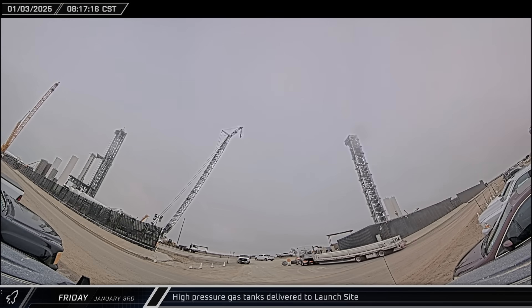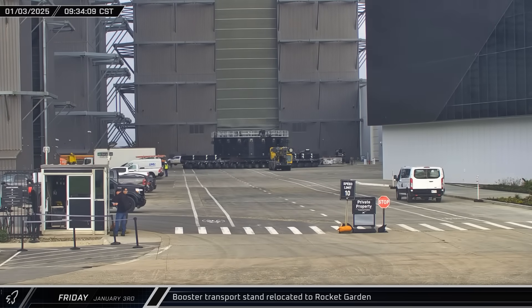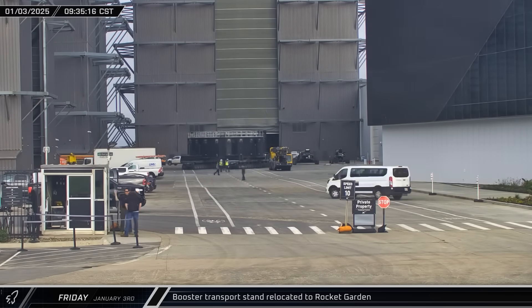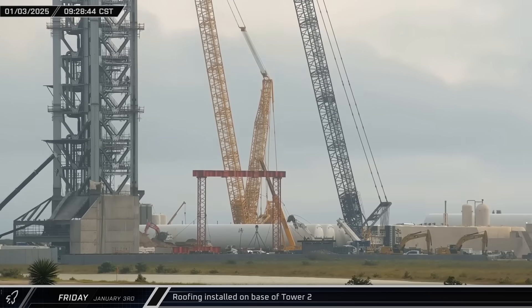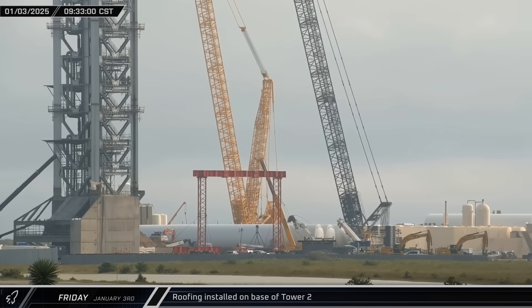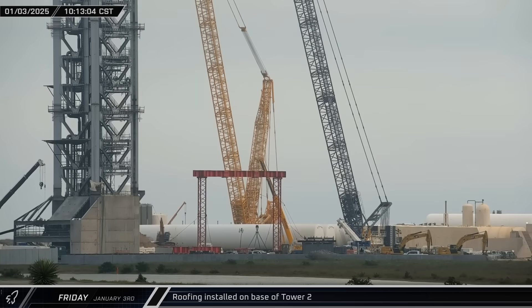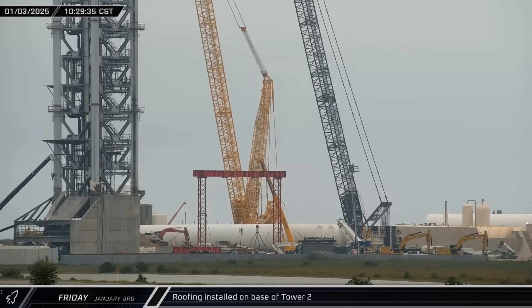Another bank of high-pressure gas cylinders, which hold the gases that will drive the Deluge system at Pad B, was delivered to the launch site. The booster transport stand then departed the ring yard and headed back to the rocket garden. Large steel sheets were installed on the base of Tower 2, forming a roof over the machine spaces, with support beams and another roofing panel added and quickly secured in place.